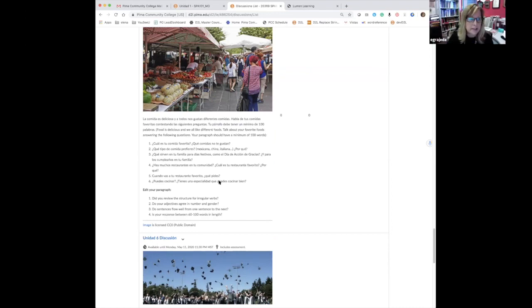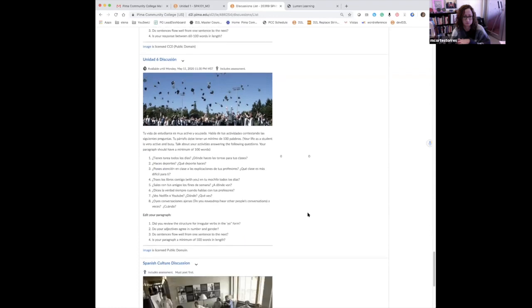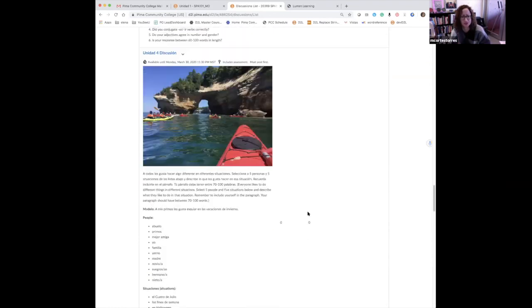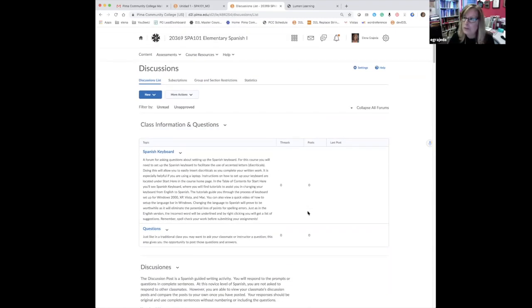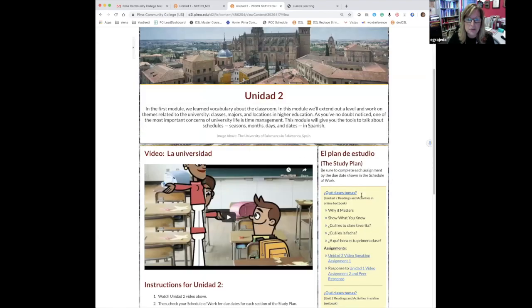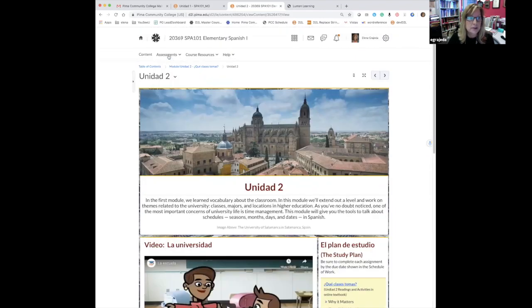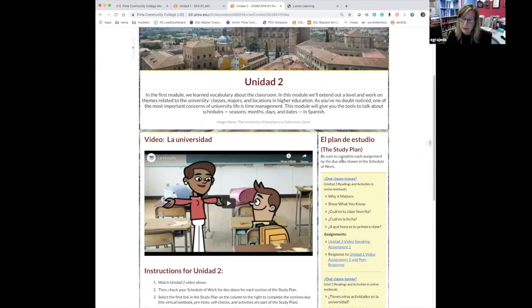We didn't actually modify the activity itself — we just maybe changed a few questions to fit what we were doing. The activities came from the activities pages in the course. In the Unidad, discussion posts show up right after the Lumen material and also in the content browser. The other activity we use a lot is oral production to engage students in speaking with each other and with us, and Liz will talk about those.